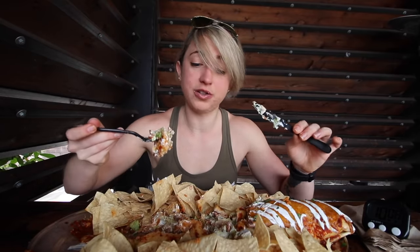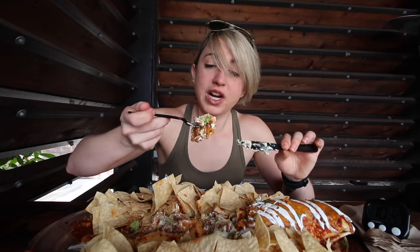I'm about halfway through the burrito and I have this whole pile of chips left to go. It looks like a whole bag of tortilla chips — that'll be the tough part, but we're going to get through it.